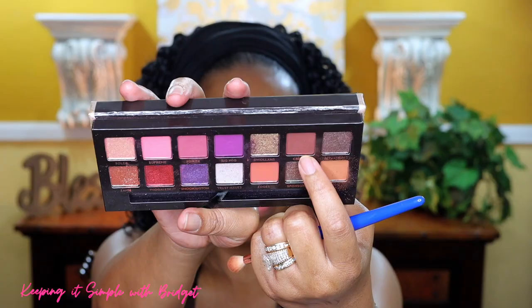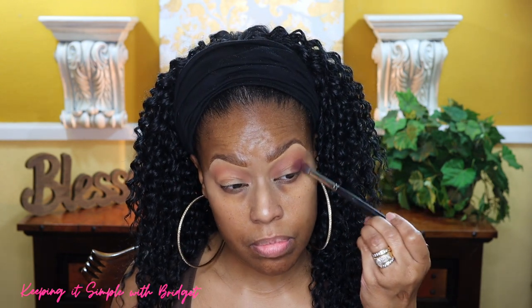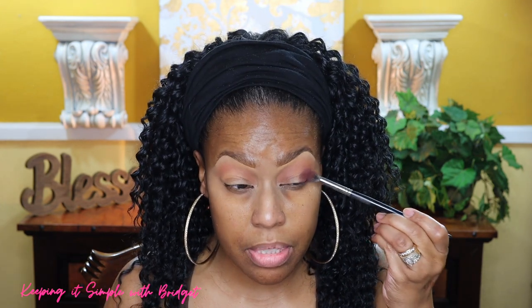The next shade I'm going to use I'm going to put directly in my crease — I'm just going to pack it on first and then blend it out. When I get ready to blend it I'm going to use a softer brush. The brush I'm using now is a bit dense and more compact, and then to blend it in I'm going to go back in with Ginger in order to blend it out.